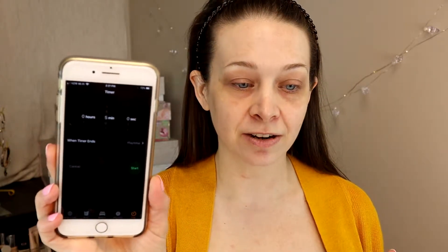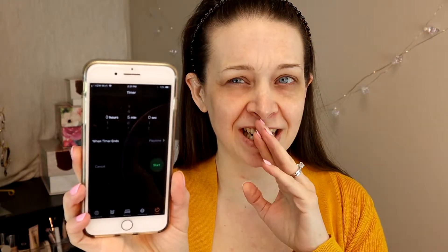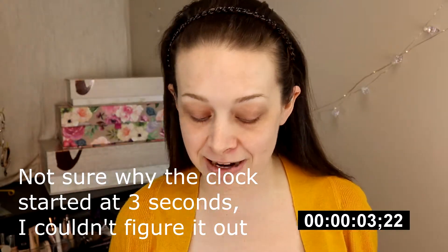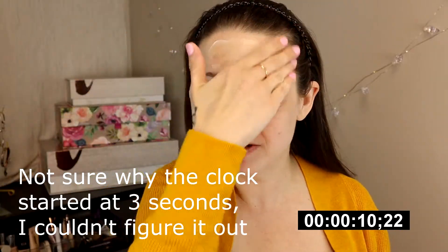I'm just gonna use my phone for the timer - five minutes. Do you have your makeup ready? Are you ready? I'm ready. I think I'm scared. Okay, we're doing this. It's just five minutes, it's just makeup, we'll see. Okay, here we are, starting right now - time is ticking. Holy crap, I'm all of a sudden very nervous!